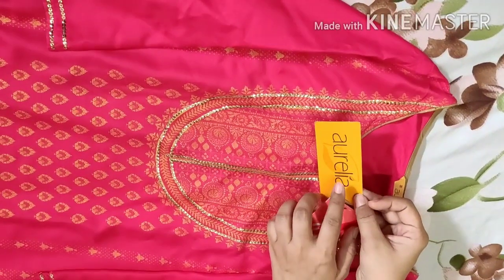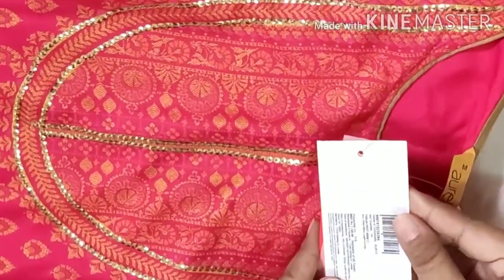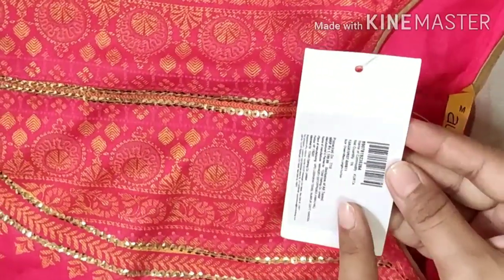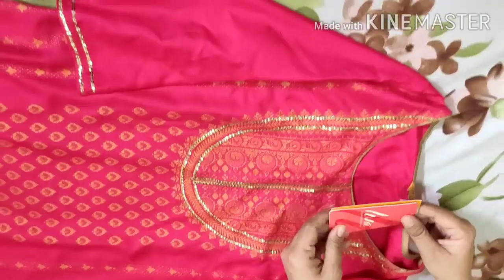This is my next coat. I purchased it from Aurelia and it has a material of Leva. Its MRP is 1199 and I got it at 659 — a very good price.